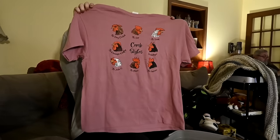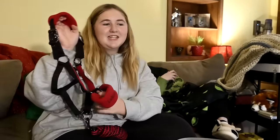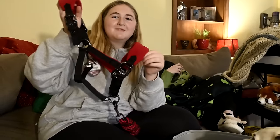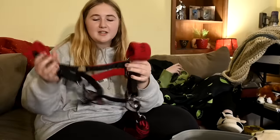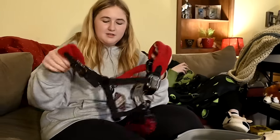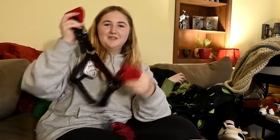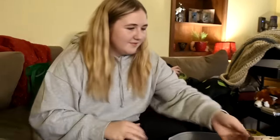She got a chicken shirt that says 'Comb Styles' — she picked that out herself. She also got a halter but sadly it doesn't fit Willow or Honey. It ended up fitting Gracie, so Gracie gets a new halter. It's only fair — Gracie deserves a new halter and she looks great in red.